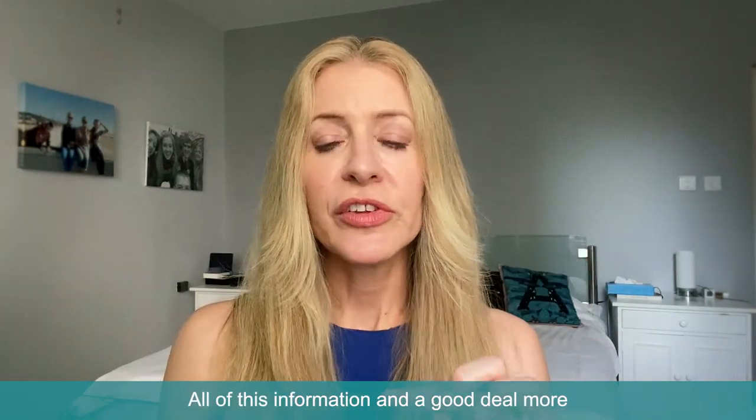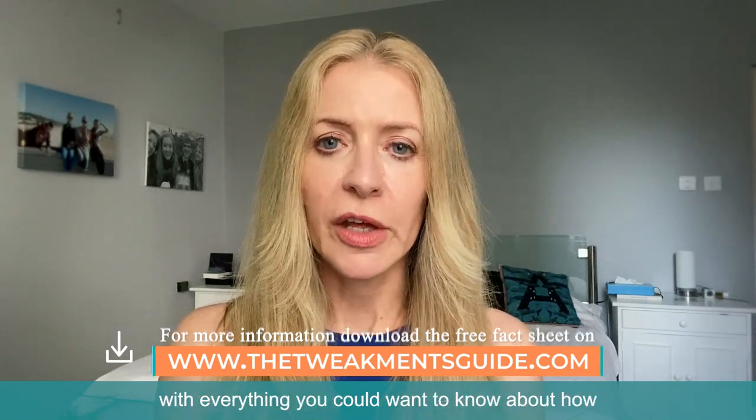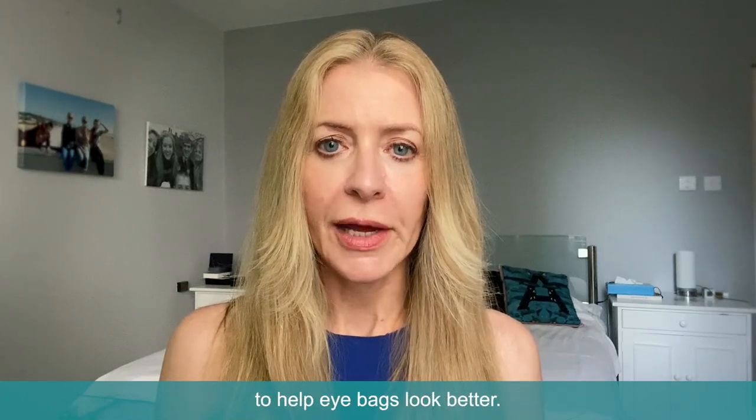All of this information and a good deal more you can find on my website, and there's also a downloadable fact sheet with everything you could want to know about how to help eye bags look better.